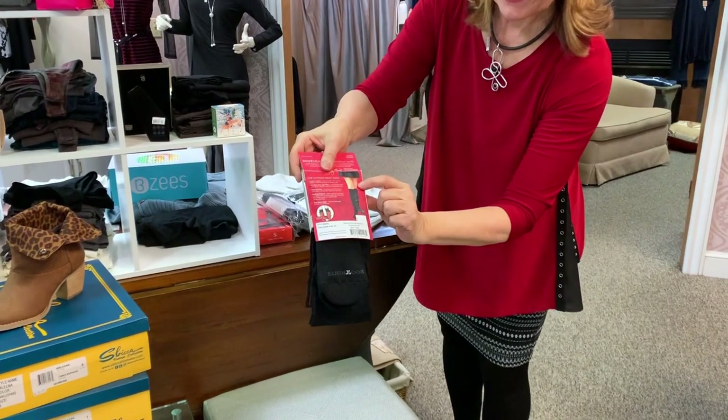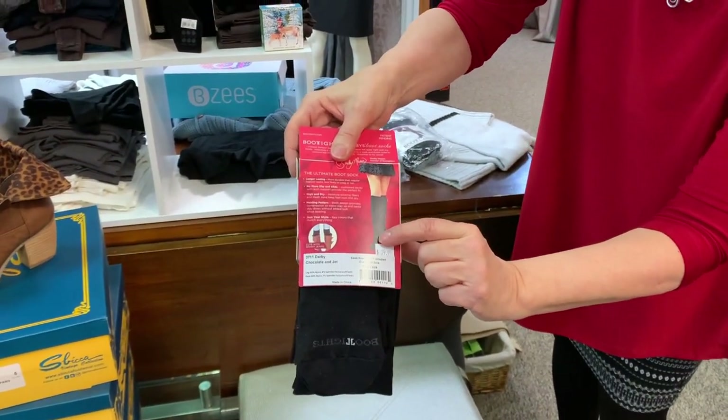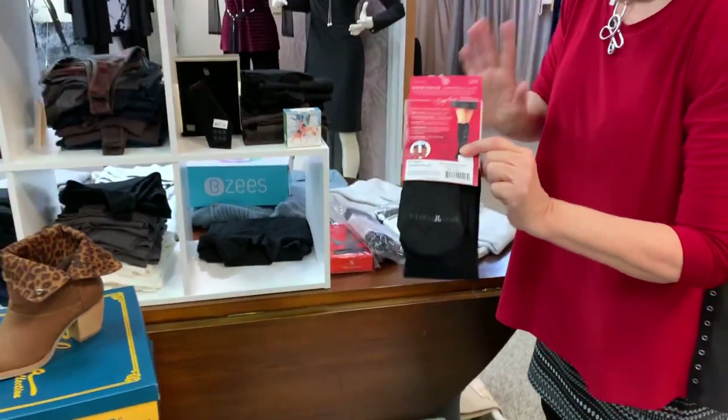Here's a picture — you can see where the sock ends and then the thicker part is down below. The other thing to know is that we can special order these. We run out of certain sizes, but I want you to know how comfortable they are. I'd love you to come in and try a pair. Buy one pair and try them — I know that you'll be hooked.